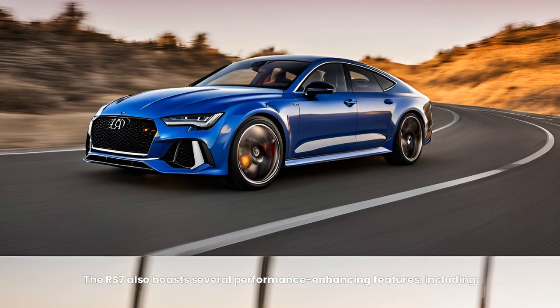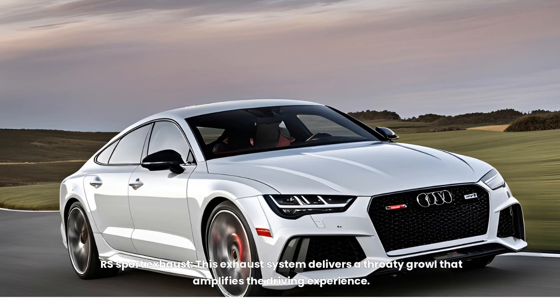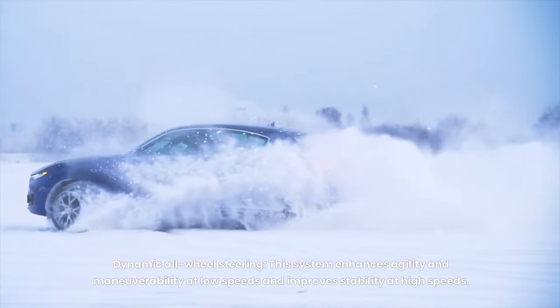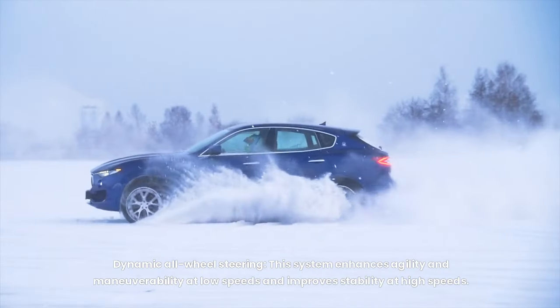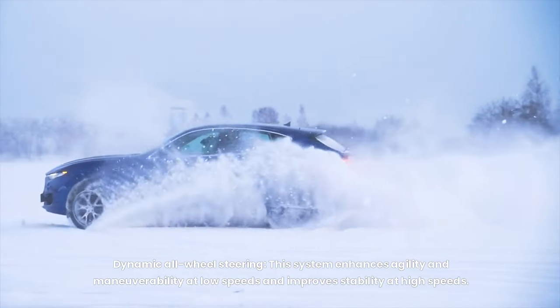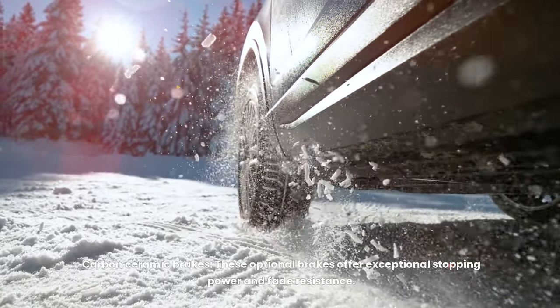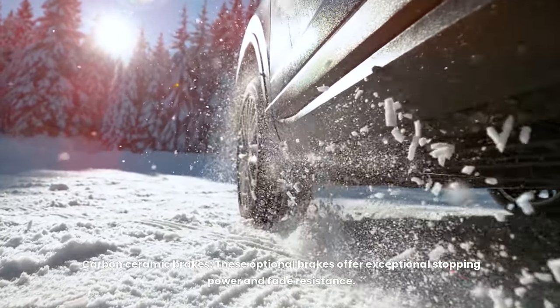The RS7 also boasts several performance-enhancing features, including an RS sport exhaust that delivers a throaty growl amplifying the driving experience. Dynamic all-wheel steering enhances agility and maneuverability at low speeds while improving stability at high speeds. Optional carbon ceramic brakes offer exceptional stopping power and fade resistance.